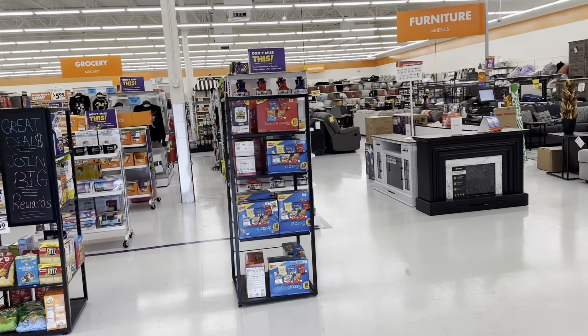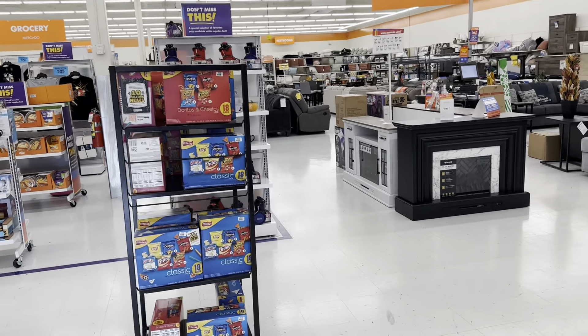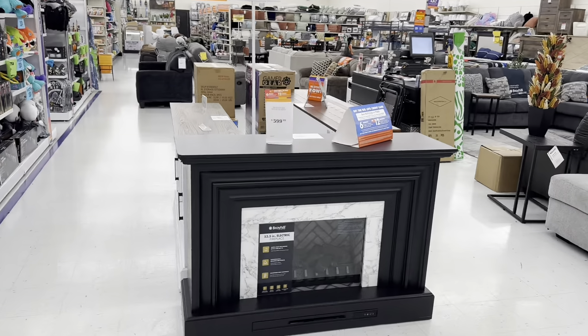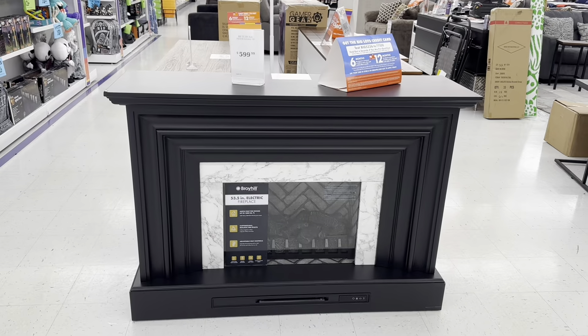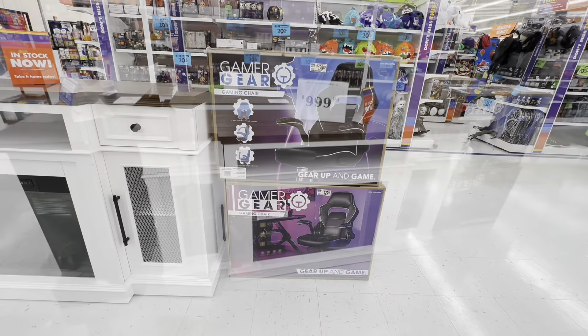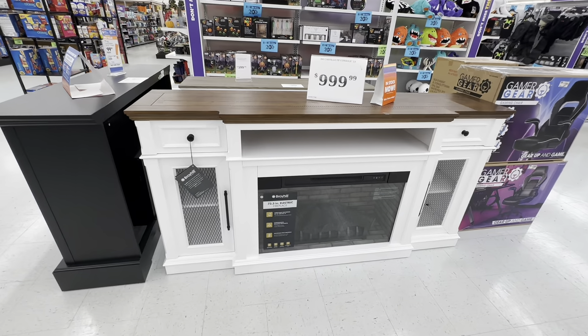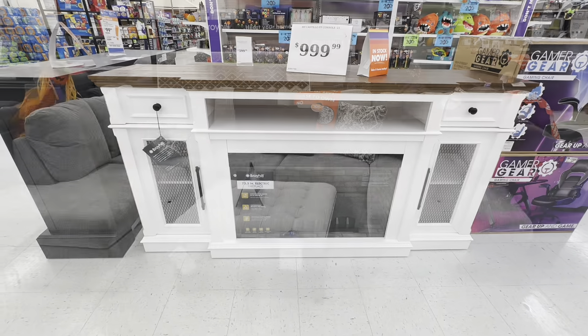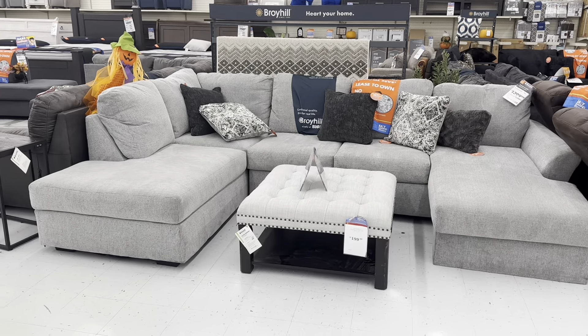Right in the entrance they have snacks. The music is loud! Oh, a fireplace — this one is $600. And here's another fireplace, this one is $1,000.